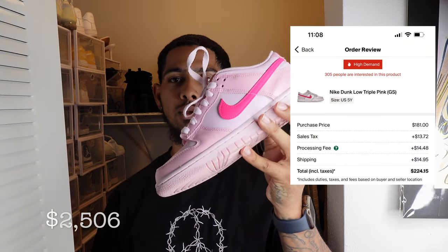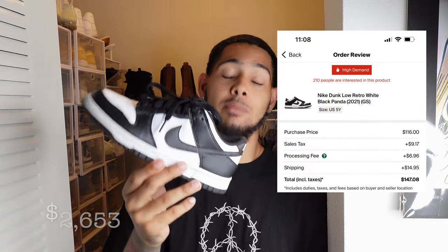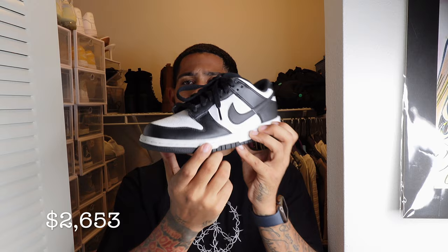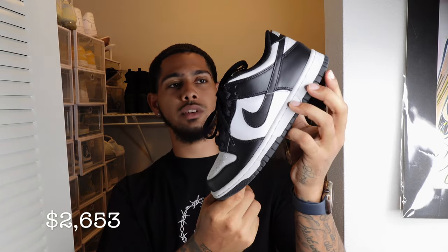Next we have the Nike Dunk Triple Pinks — these were every girl's favorite dunk for a while, also known as the Barbie Dunks. And of course everyone's favorite, the Nike Dunk Pandas. This shoe you can probably go get right now at the mall — they restock literally every day. Nike has dropped like 10 million pairs of them. They're the new Air Force Ones.